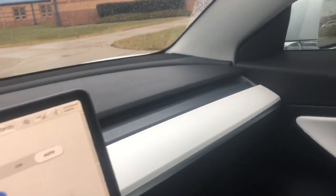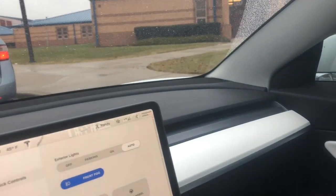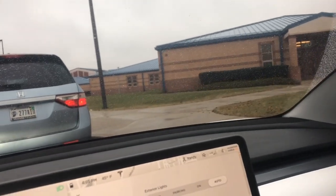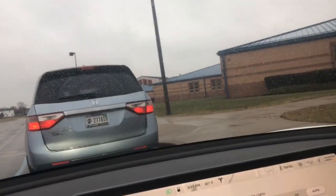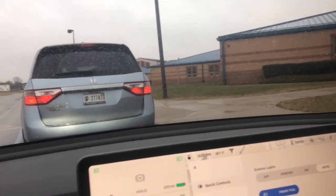Hey there, I want to show you a little bit about how my white interior has been holding up over the last 6,250 miles. I've been using the car quite a bit and have not cleaned the windows yet, or the seats yet.